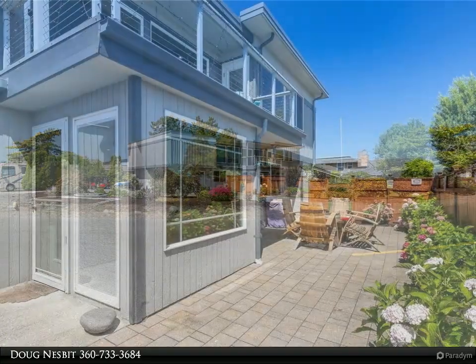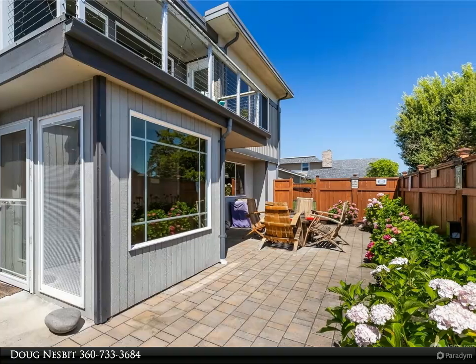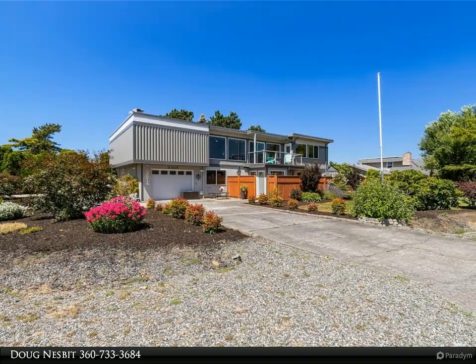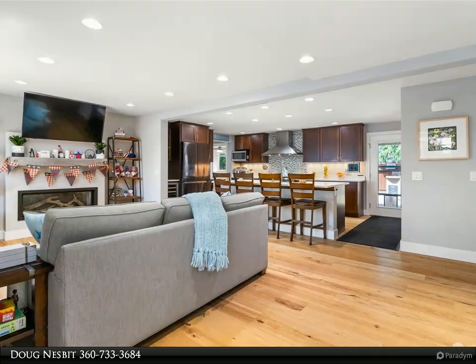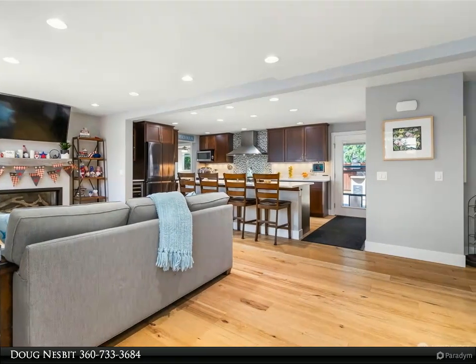Located on a quiet loop across the street from the beach is this like-new modern masterpiece. This home has two primary suites, one on each level, with both patio and deck access, an amazing bath with walk-in showers. The main floor offers a gourmet kitchen, large living space, three bedrooms, huge laundry room, and office area.